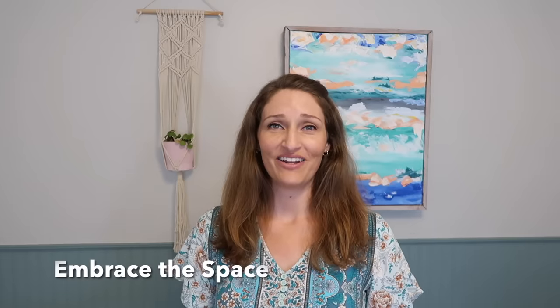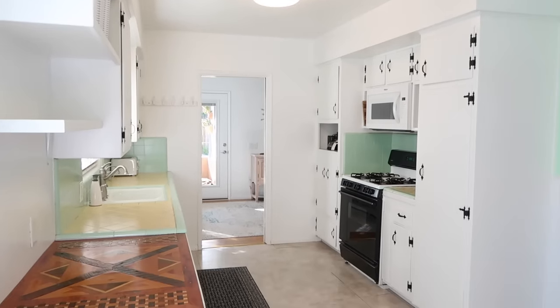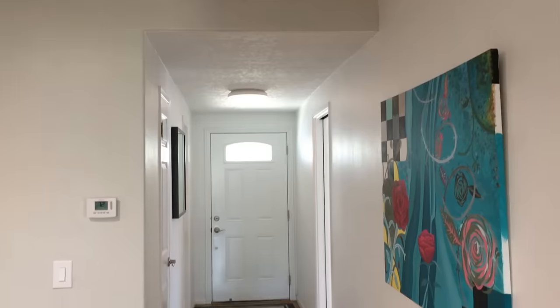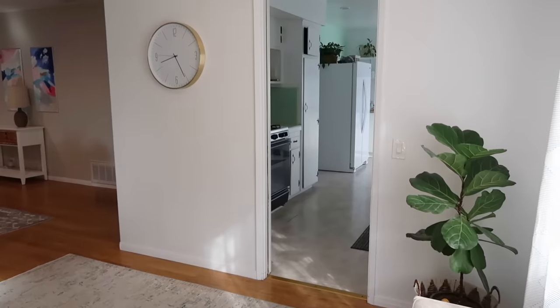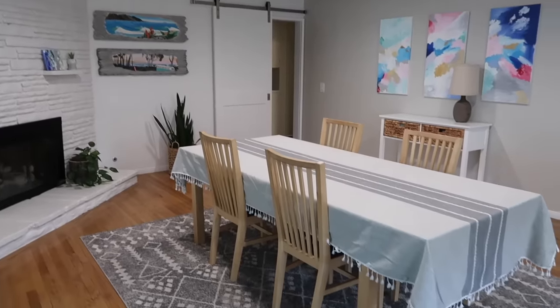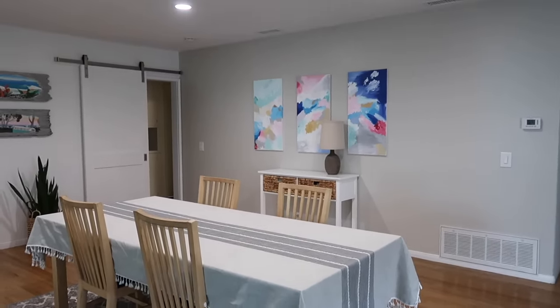Embrace the space instead of the stuff. This can take a little time, but when I first started decluttering it felt kind of weird to have open space in my home — to have the counters with nothing on them. It looked odd at first, but over time I got used to it and started to embrace the extra space, not feeling as if every single wall needed a table or every corner needed a chair, and just accepted open space rather than having all the stuff.